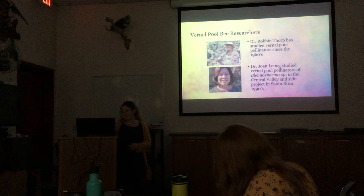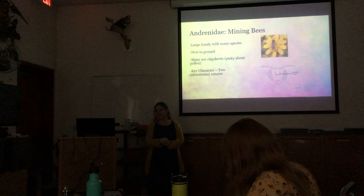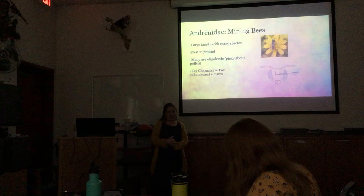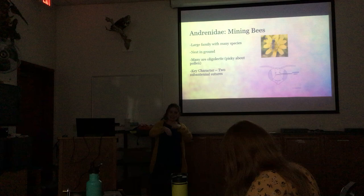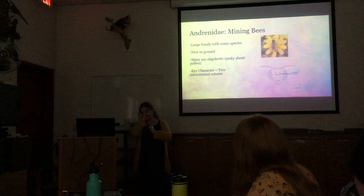The family of bees associated with vernal pool flowers is called Andrenidae — the mining bees. They are solitary and nest in the ground, digging tunnels, which is why they're called mining bees. You can sometimes find little hills of dirt where they've dug out their tunnels, which can be a clue to where their nest is.